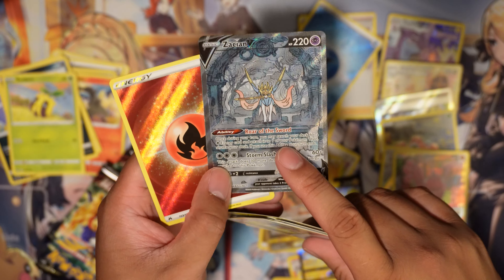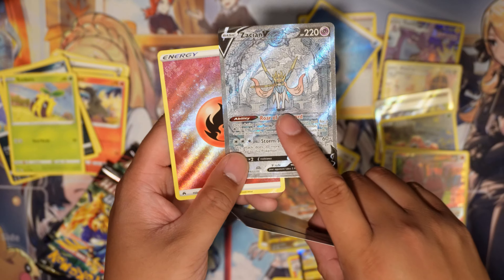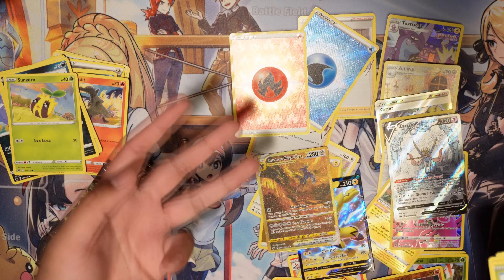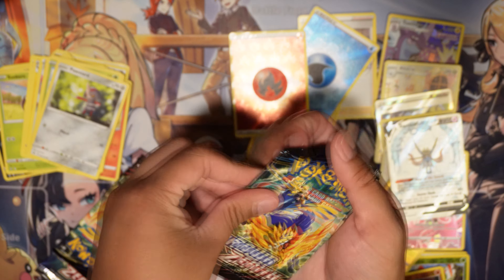Zacian V — I think I pulled this one when I was in Ohio, or maybe I pulled this one recently in one of my videos. And we got a Fire Energy. Awesome, we got like three energies too. Okay, four packs left.